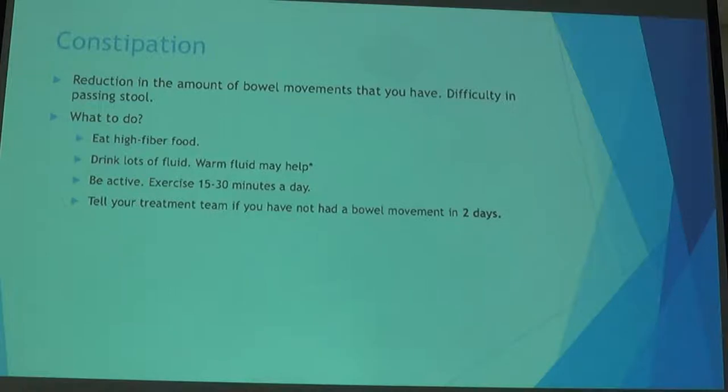Other things you can do include acupuncture and meditation. It's also very important that you take your anti-emetic or anti-nausea medication exactly as directed by your physician and your team.